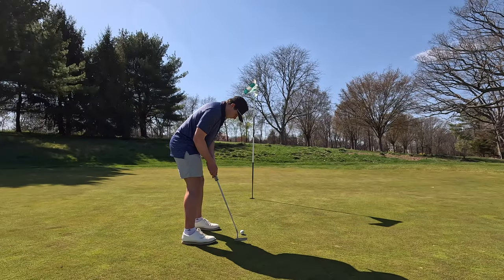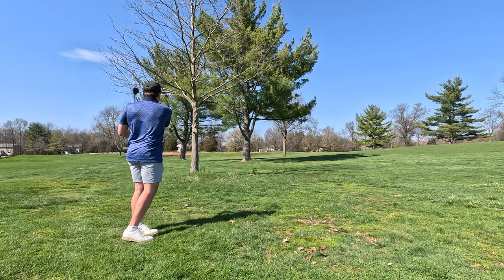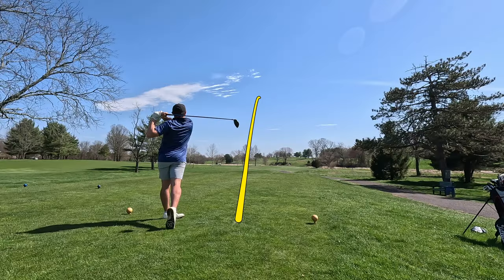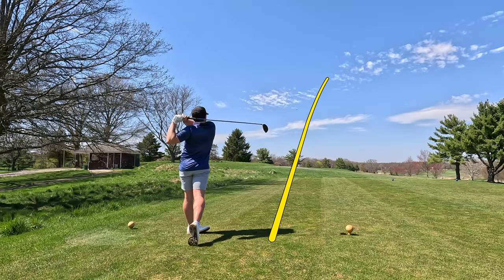Today is attempt number three at breaking par. It's a beautiful day — 80 and sunny with about 10 miles an hour of wind. We're here at Green Knoll. I know this course like the back of my hand; I've played it more times than any course I've ever played in my life. So we're going to try to break par today.